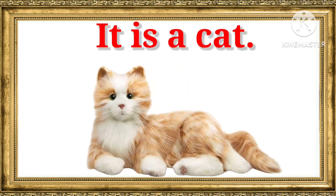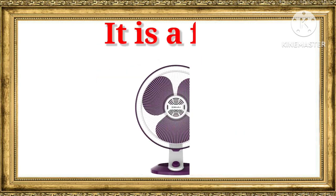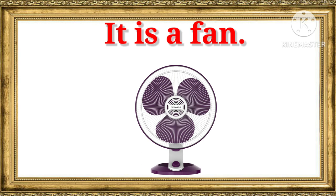It is a cat. It is a cat. It is a fan. It is a fan.